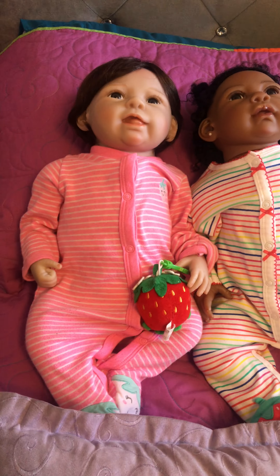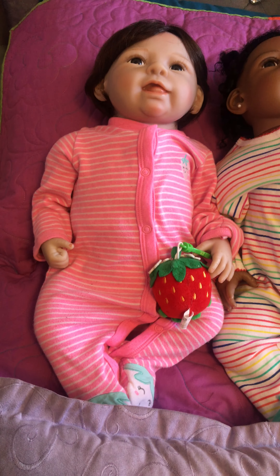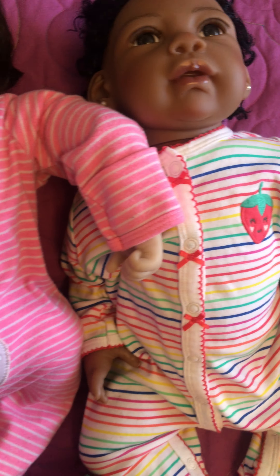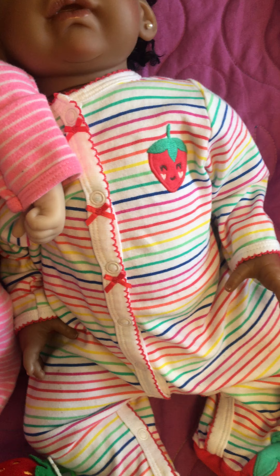Coming back here is the strawberry theme. I have baby Emma — I call her Catalina. She's holding a strawberry and has little strawberries on her feet. I'll pick her up and show you the back — she's got a little strawberry on her bum there too. Next to her is my Brielle, who is Chantelle from Paradise Galleries. She's got little strawberries on her feet and strawberries there as well.